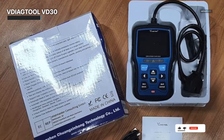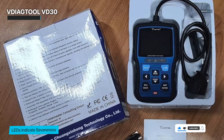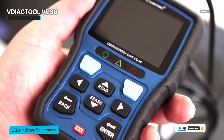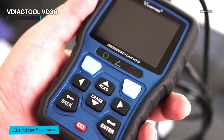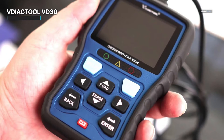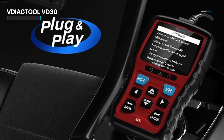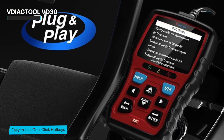The VD30 has an easy-to-use interface that even novices would appreciate. It is not necessary to be a tech whiz to use it — it is created with simplicity in mind. Simply connect it to your car's OBD2 port, and you're good to go. The simple menu structure makes it easy to go through the available choices. The VD30 works well with a variety of cars, so whether you drive a little car or a large truck, this scanner has you covered.